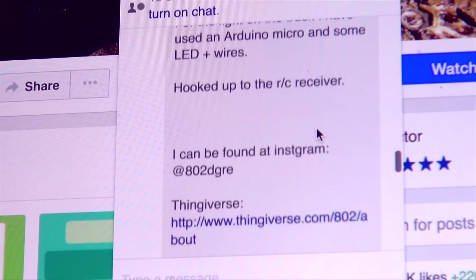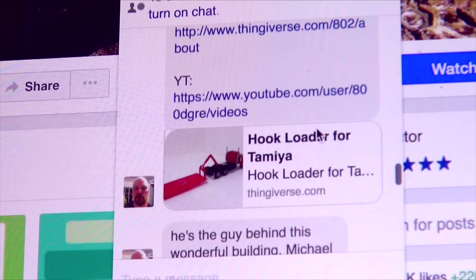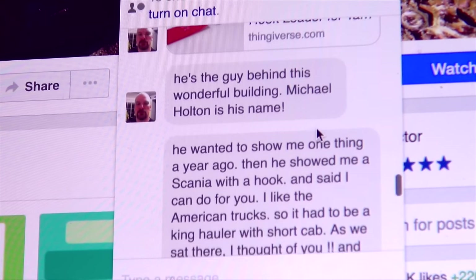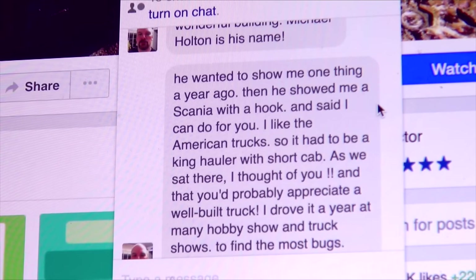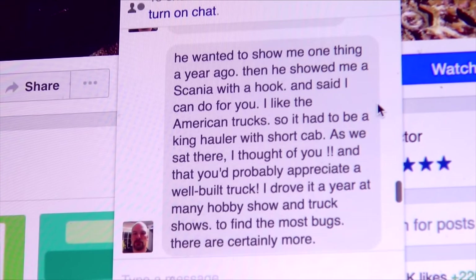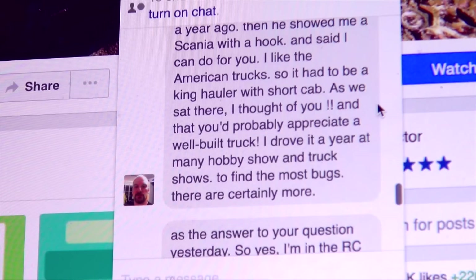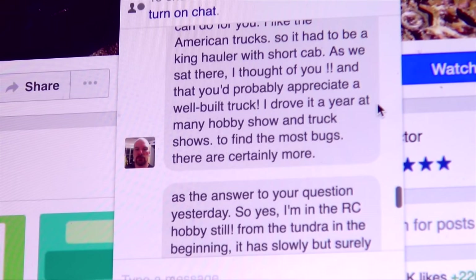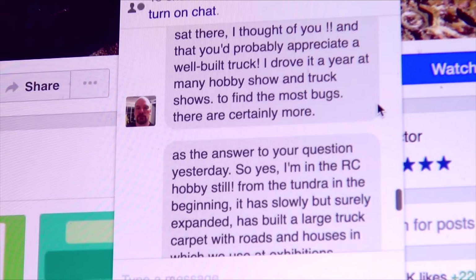For the lights on the truck, he used an Arduino Micro with some LEDs and wires, hooked up through the RC receiver. He can be found on Instagram, and here's the Thingiverse and YouTube links. He's the guy behind the wonderful building — Michael Holton is his name. He showed Torbien the Scania hook and said he could do it for him. Since Torbien likes American trucks, he had to have a King Hauler with a short cab. He drove it for a year at many hobby and truck shows to find most bugs.